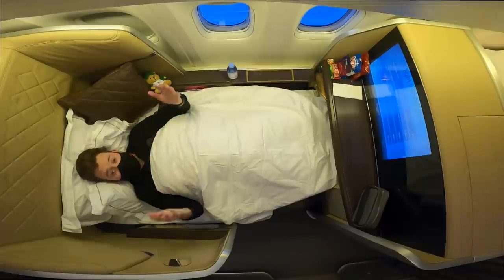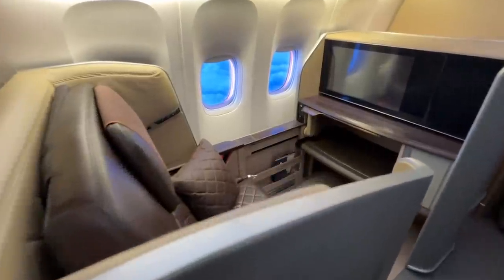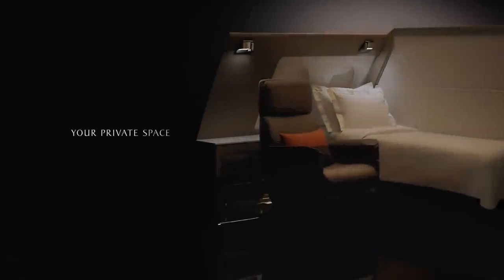Today I'm flying one of the world's best first class flights on board Singapore Airlines and I have it all to myself. With just four first class suites on board their Boeing 777, this is one of the most exclusive cabins flying today and at a staggering cost of $8,000 a ticket, what exactly is the deal with SQ First?